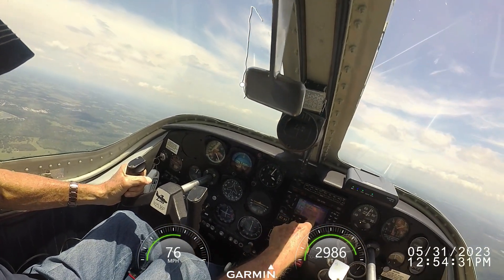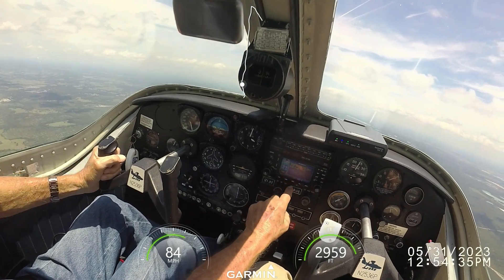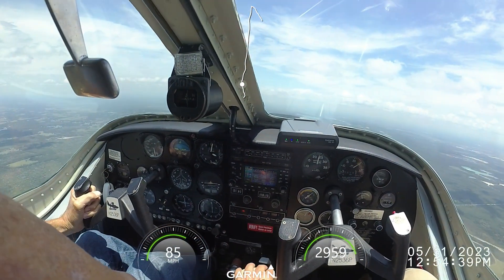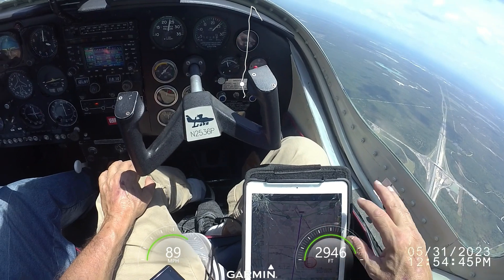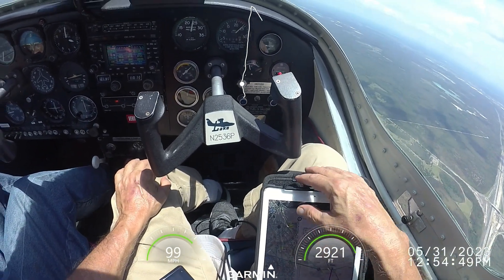There's a V-lock needs service. Here, don't want to come up. Dang it buddy. Apopka traffic, Skyhawk 5181 Echo turning right crosswind for 15, Apopka traffic.